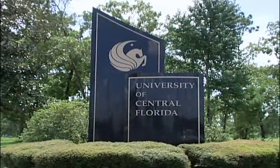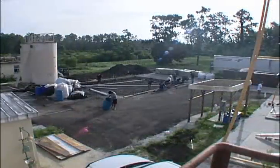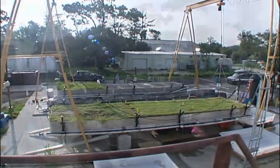We wanted to partner where the technical resources were strong, and the University was a natural place to go for that level of expertise. UCF for many years has been at the forefront of environmental research, not just in Florida but nationally, and so that was a natural place for us to go.